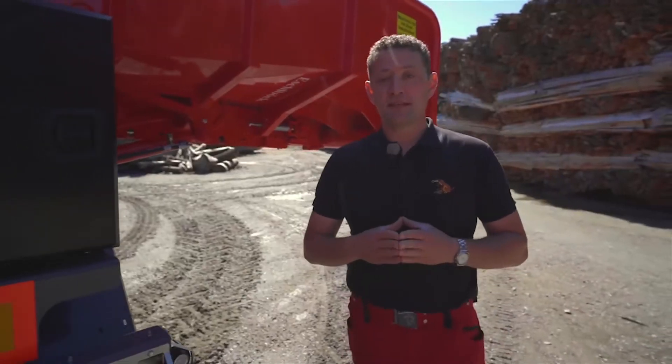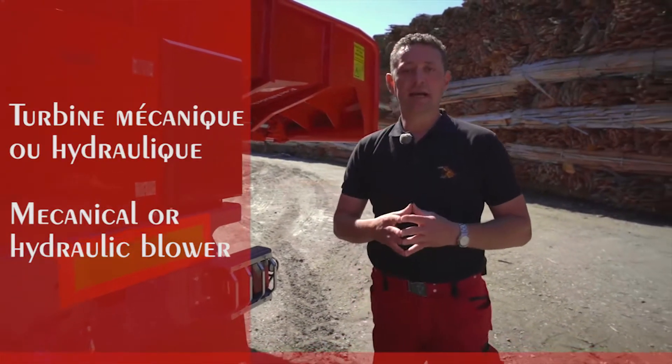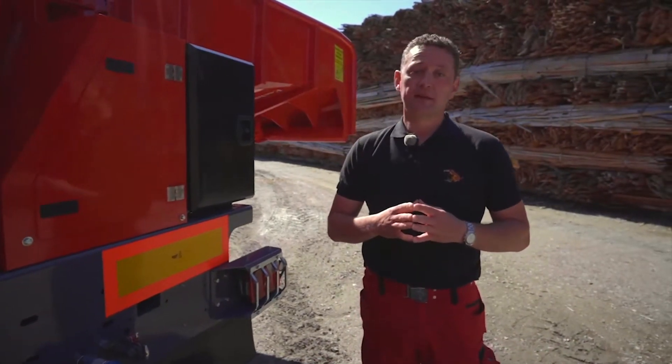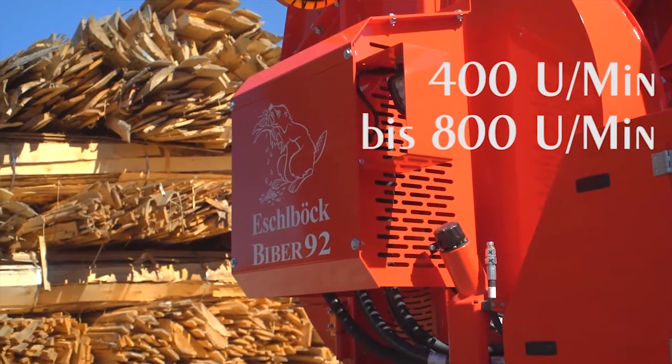The Biber 92 has two different variations. One can be done hydraulically, and another can be done mechanically. The advantage of the hydraulics is the regulation between 400 and 800 Rotor-Umdrehungen (rotor RPM).